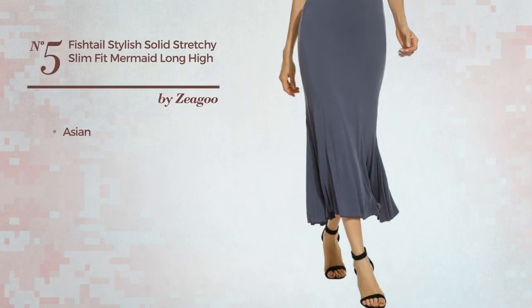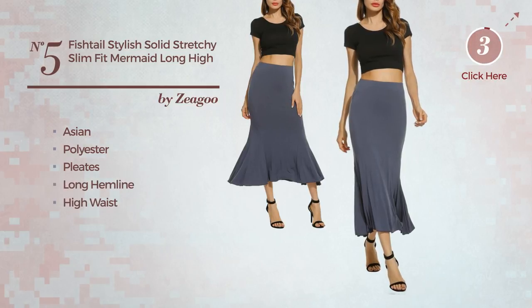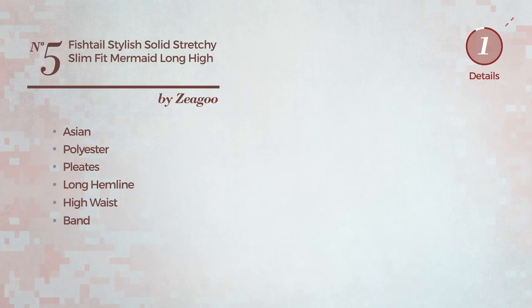Number five: a junior business full-length slim fit skirt featuring a solid, Asian-inspired touch. Produced with elastic polyester and styled with pleats, this skirt includes a long hemline, high waist, and band, available in two more colors.